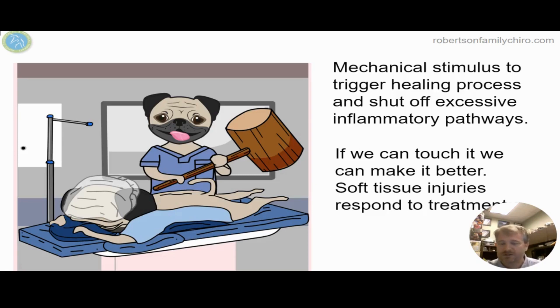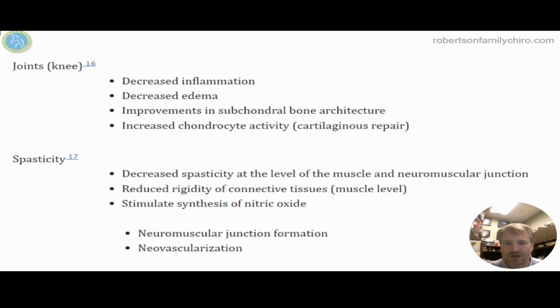We're using a mechanical stimulus to trigger the healing response — essentially swinging a big hammer, smashing the tissue, and making it respond. With any soft tissue injury, if we can touch it, we can make it better. If we can irritate and cause pain, we know that soft tissue treatments can help break down that bad tissue and trigger a healing response.